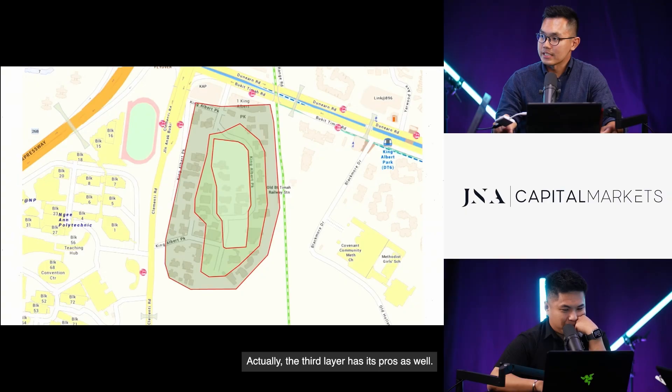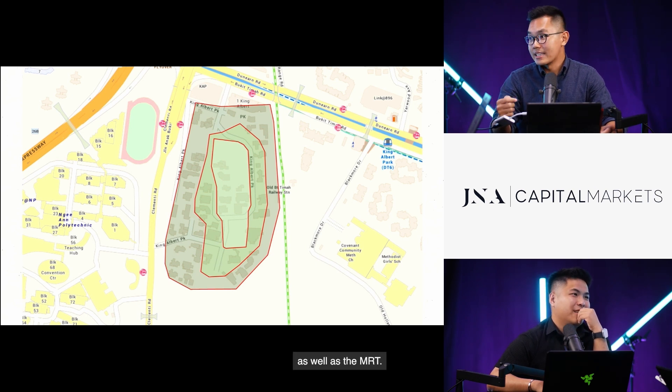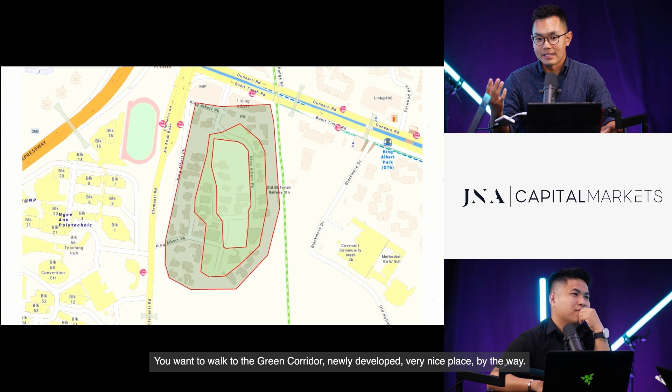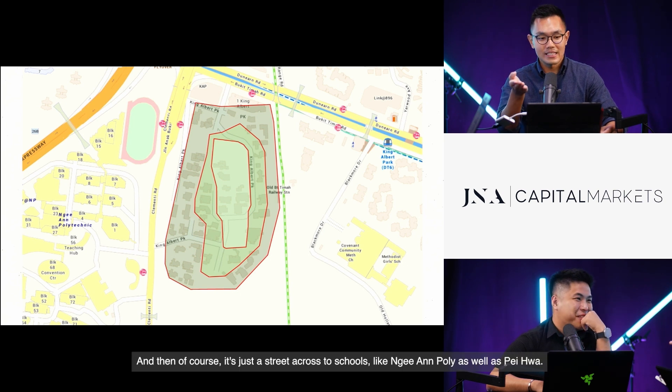The third (bottom) layer has its pros as well. It's closest to the amenities — walking distance to King Albert Park Mall, the MRT, and the newly developed Green Corridor, which is a very nice place for nature lovers. It's also just across the street from schools like Pei Hwa Presbyterian and Bukit Timah Primary.